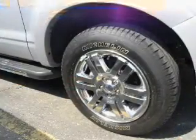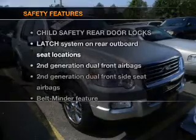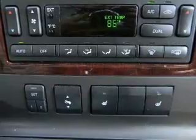Power door locks, power windows, power steering, cruise control. If safety is a high priority, rest assured knowing that these top safety components are included: stability control. Call today to schedule a test drive.